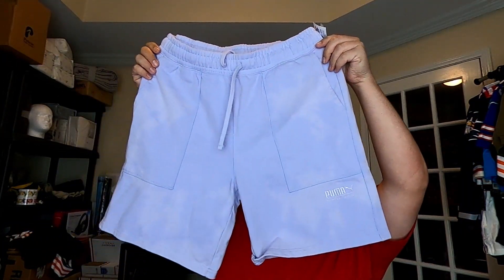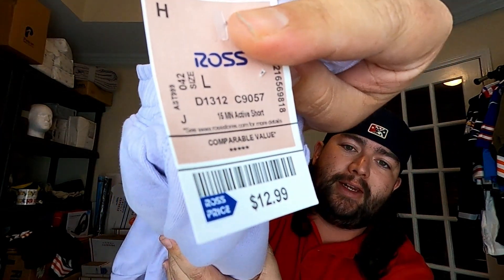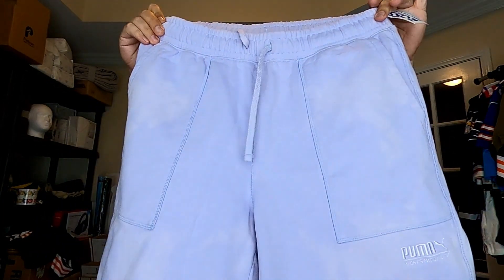Hey guys, we're back at the house. We'll go ahead and show you what we ended up picking up. We picked up two pairs of these Puma shorts for $12.99 — the retail tag is $60, and I'll probably get about $45 for these.